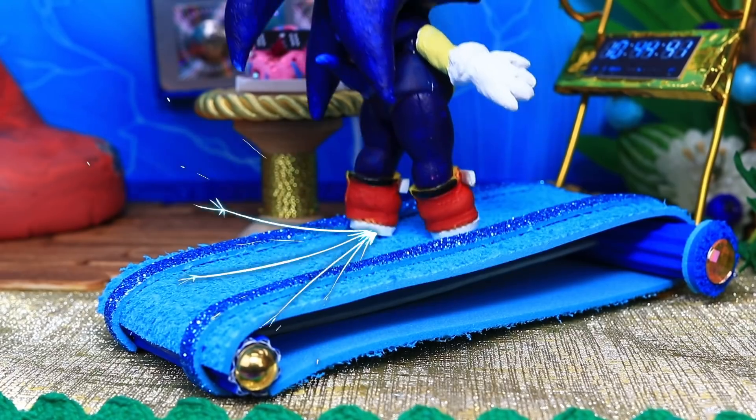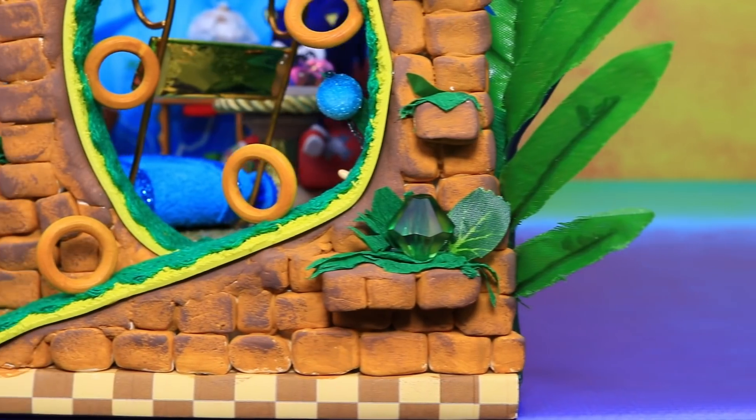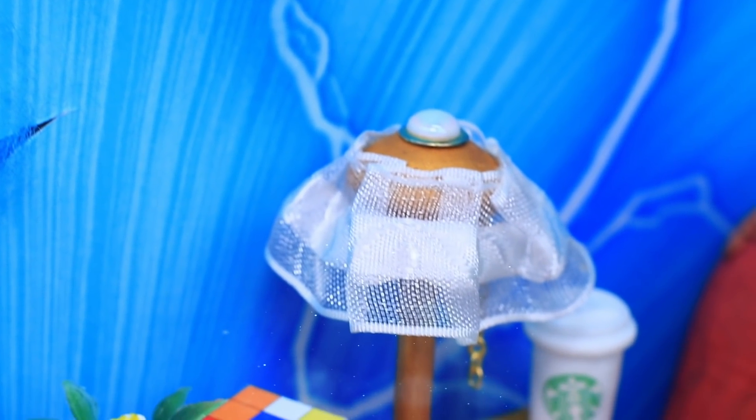Let's make a house for the fastest hedgehog in the world. Build legendary rings in the training zone, dance to some music, and have a cup of cocoa in the relaxation corner.